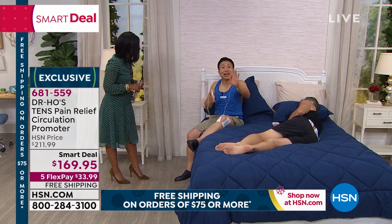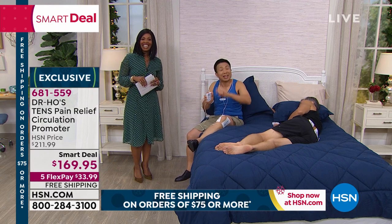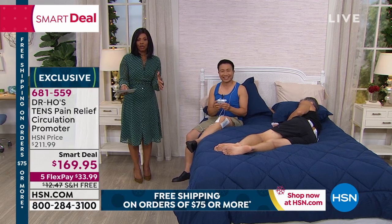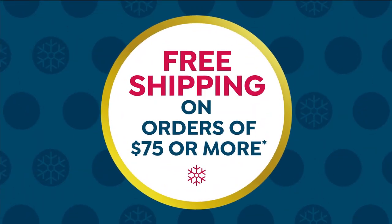Dr. Ho, thank you so much. Thank you, Tamara. Thank you everyone for your time and your trust. Try it — it will help you. Give it as a gift for your mom and dad, for your friend. This really works, or you can send it back. We have one more item to feature in these two hours.